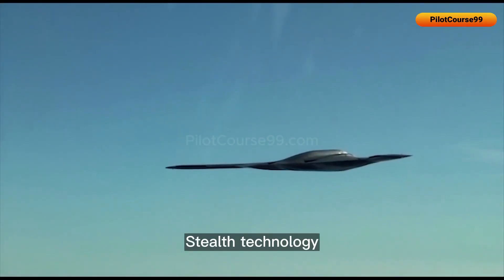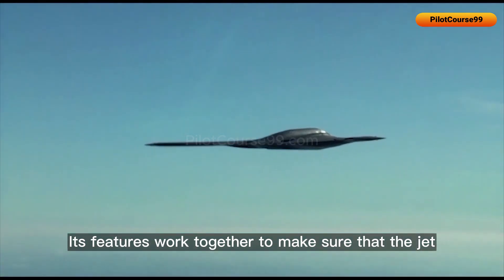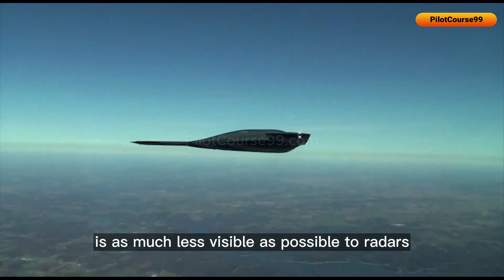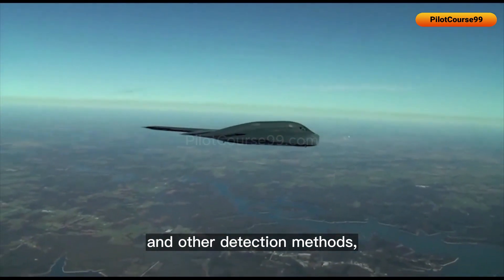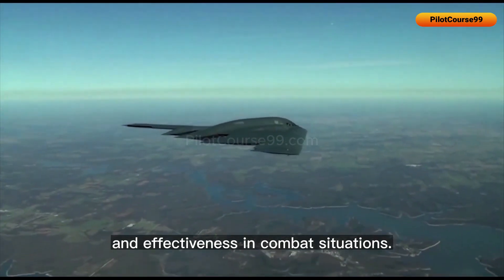Stealth technology is a crucial component of modern fighter jets. Its features work together to make the jet as invisible as possible to radars and other detection methods, allowing them to operate with greater stealth and effectiveness in combat situations.